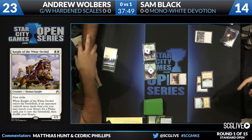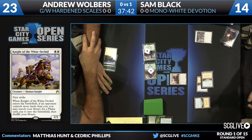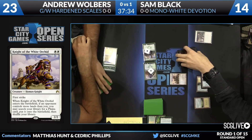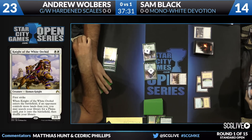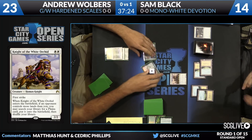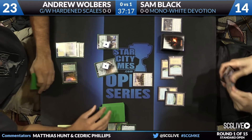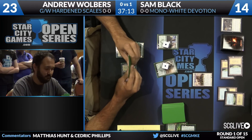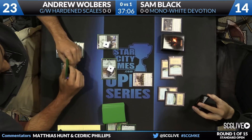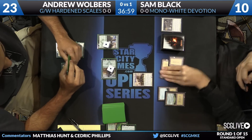We have Knight of the White Orchid on turn three — Sam fetching an extra Plains before making his land drop. This card can search up the new Battle Lands from Zendikar. Canopy Vista, Prairie Stream — Knight of the White Orchid should see a lot of play moving forward. It provides devotion for Nykthos and other things in this mono-white deck. As long as a 2/2 first striker is something you don't mind casting, this card will be good. Wolbers untaps, temples into a Temple of Plenty, takes a look at the top card.